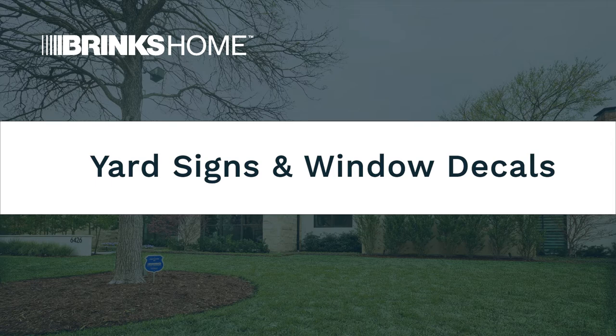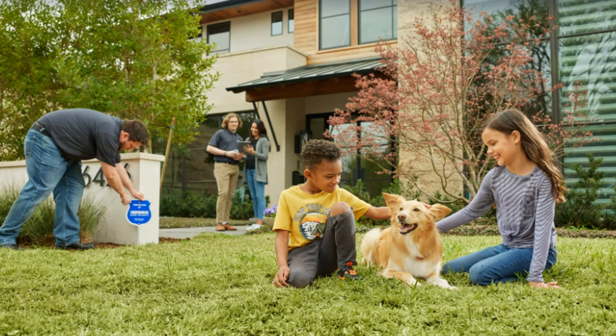Yard signs prominently displayed on your property provide an extra layer of protection and can serve as a deterrent to would-be intruders, letting them know that your home is monitored 24 hours a day so they'll think twice before trying to break in. They also provide you with extra peace of mind knowing these signs, combined with your home security system, are safeguarding what matters most to you.